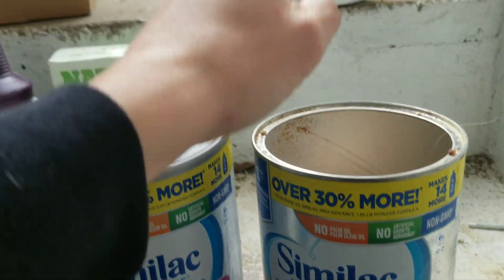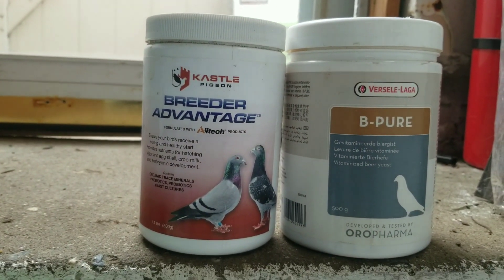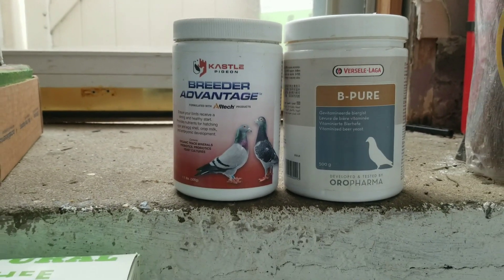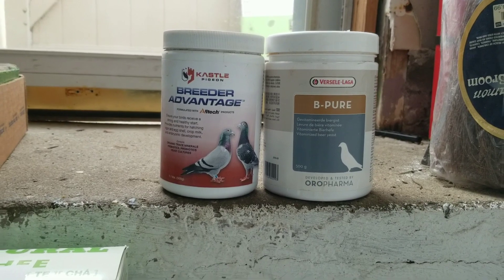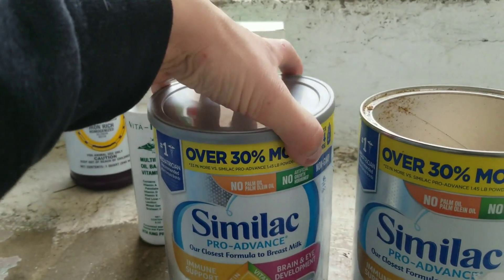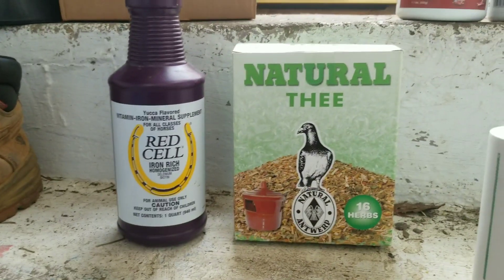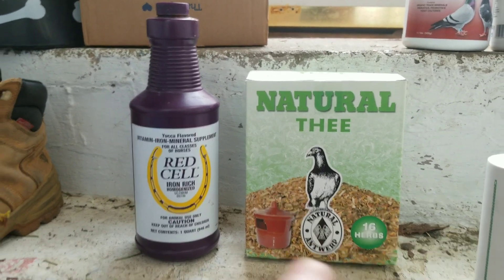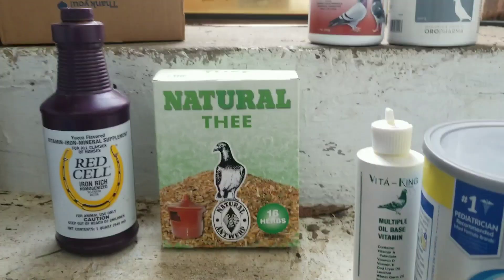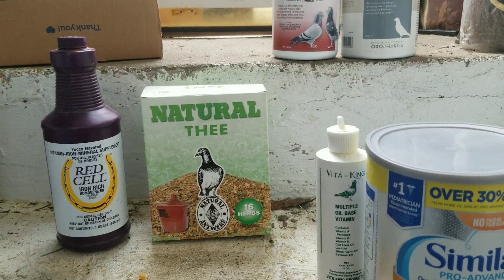I put it in there, shake it up, and then I add — this year I got the Breeder Advantage from Castle and the Be Pure, which is the brewer's yeast. That's all going on their feed. Then in the water I've got tea, and today I'm using red cell on the tea — it's the first time I've done that combo, but it shouldn't be an issue.